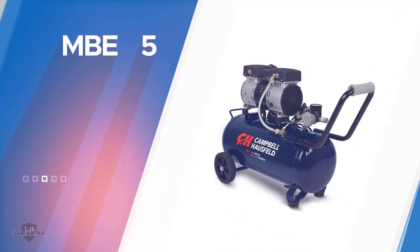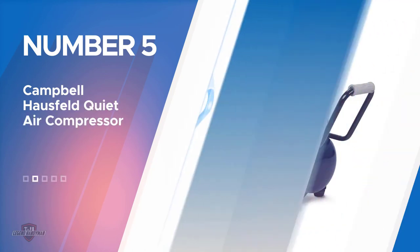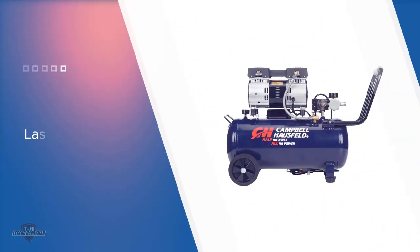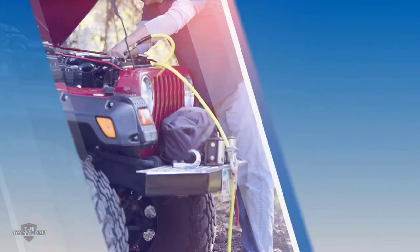Number five: Campbell Hausfeld Quiet Air Compressor. The Campbell Hausfeld Quiet Air Compressor is 50% quieter compared to other air compressors on the market. It won't create sound above 68 dB, which is great for both outdoor and indoor use. The compressor has been designed for hobby painting, inflation, nailing,